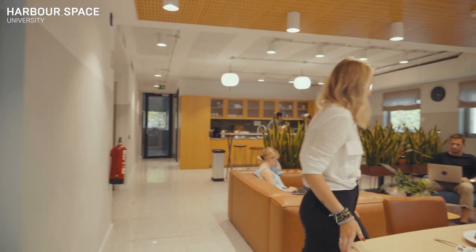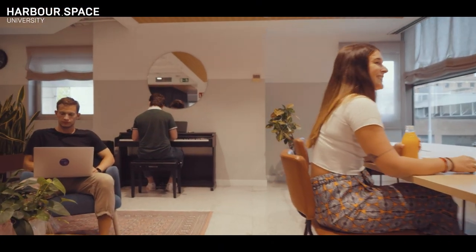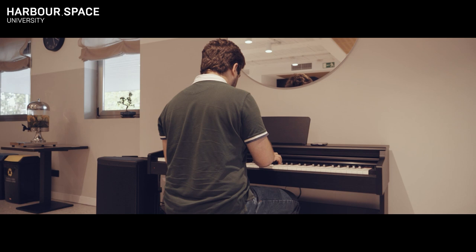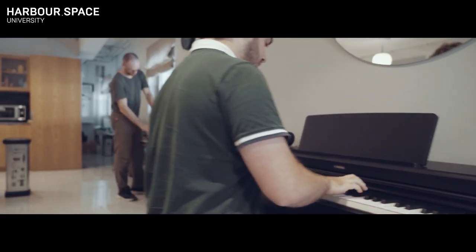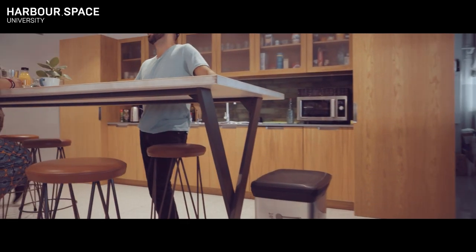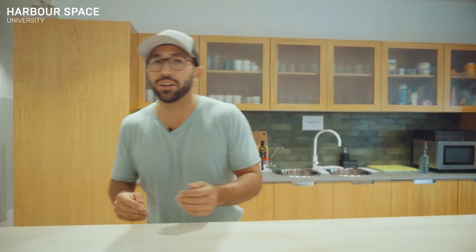Now is a good time for lunch. You have the option to grab some lunch at one of the many cafes or restaurants close to uni. But if you prefer staying on campus, you can also prepare your own meal right here in our common kitchen, store it in the fridge, or simply come down to enjoy a cup of coffee with your fellow students while discussing the newest ideas.